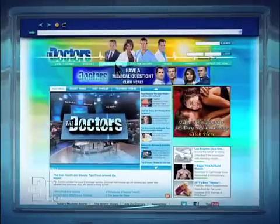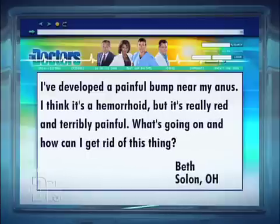We recently received an email from Beth in Solon, Ohio, and she writes: 'I've developed a painful bump near my anus. I think it's a hemorrhoid, but it's really red and terribly painful. What's going on and how can I get rid of this thing?'